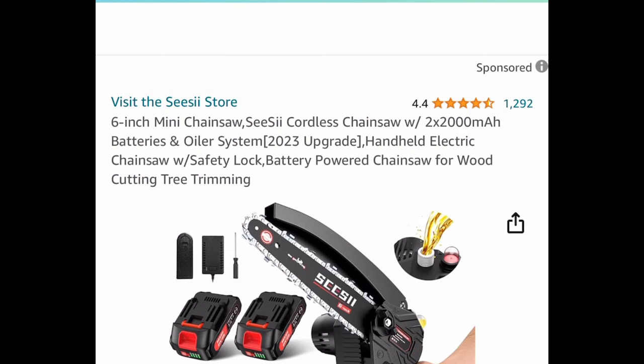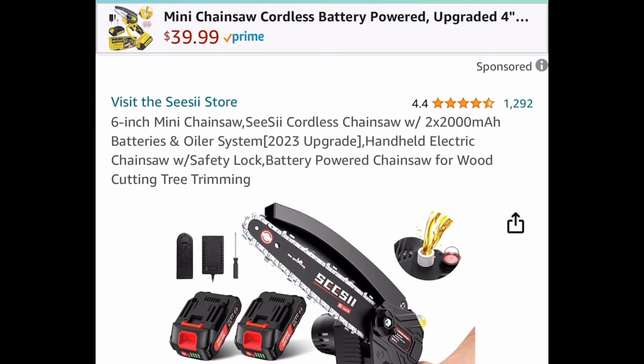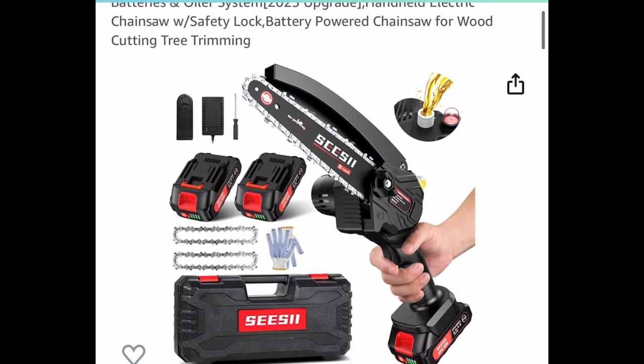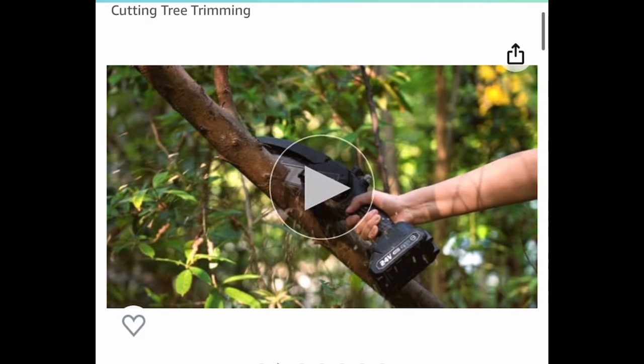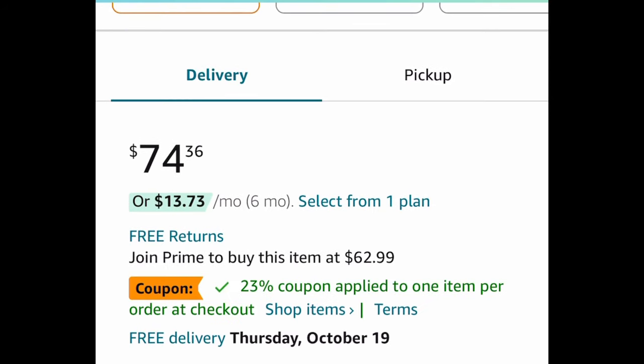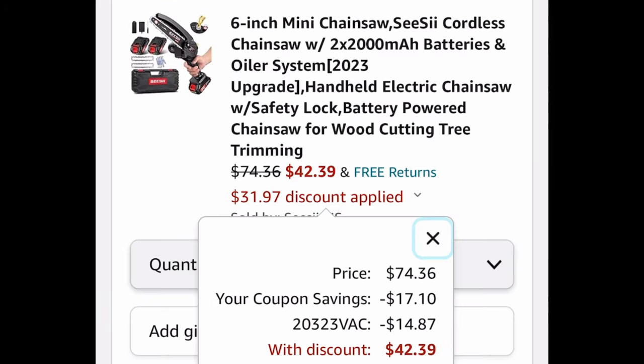Next deal here, we have the six-inch cordless handheld chainsaw. This has amazing reviews — look at this: you get the oiler, two batteries, two chains, the case, and more. Prime members, you're going to see this at $62.99. Clip the coupon and put in the code — regular purchase is going to be $42.39, but Prime members, you're going to get it for $35 and some change.